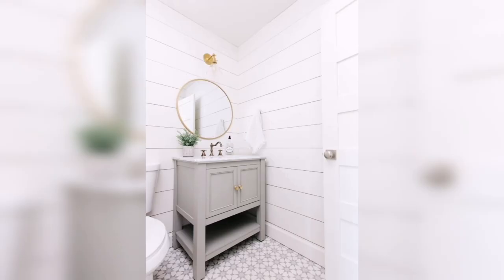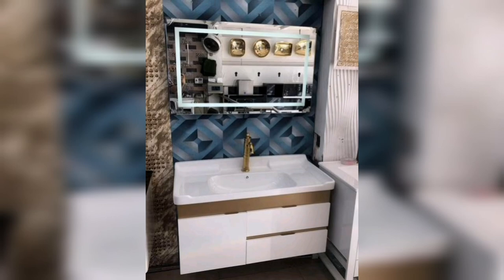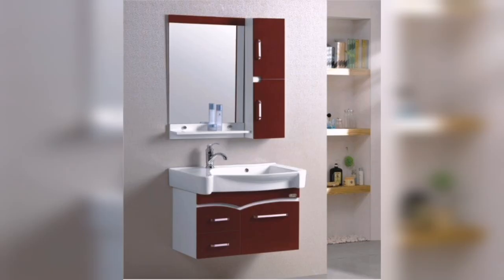I hope you enjoyed my video on small bathroom cabinet vanity with different designs and styles. Bathroom cabinets are a crucial part of any bathroom and they should be designed with style and functionality in mind. Thank you for watching, and I hope this video helped you find the perfect bathroom cabinet for your home.